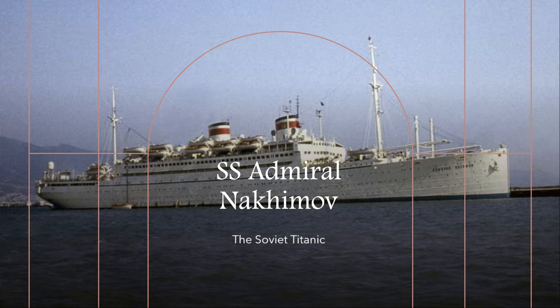At 10 p.m. Moscow time on August 31st, 1986, Admiral Nakhimov sailed from Novorossiysk en route to Sochi, its next stop. There were 888 passengers and 346 crew members aboard. Most of the passengers were Ukrainian, with the remainder from Russia, Moldova, and other parts of the then-Soviet Union. The captain of the ship was Vadim Markov. Just minutes into the voyage, the large bulk carrier Pyotr Vasev was on a collision course with Admiral Nakhimov.